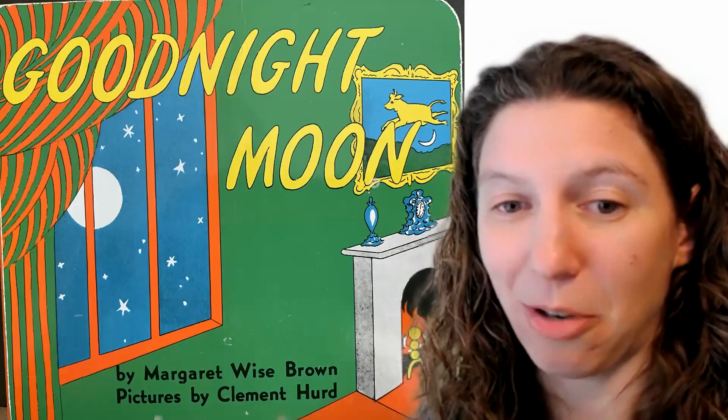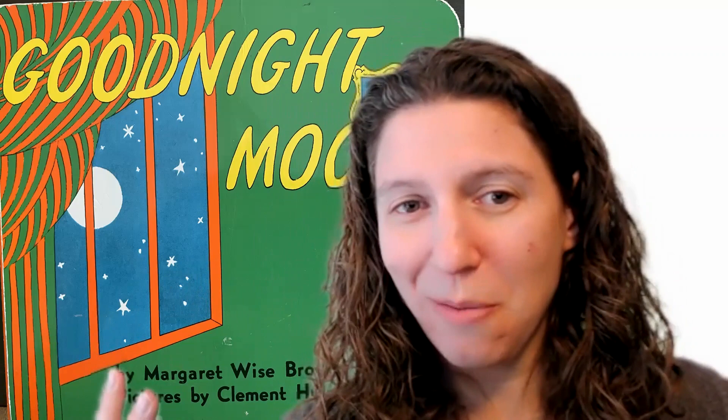The book that I picked today is Goodnight Moon by Margaret Wise Brown. The reason why I picked it is because it's a well-known, old-fashioned book that a lot of people have heard of. And if you have books at home with your children, there's a high possibility you might have Goodnight Moon on your bookshelf — so why not pick a book that you probably might have at home?